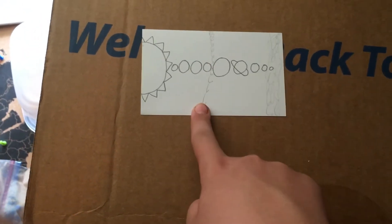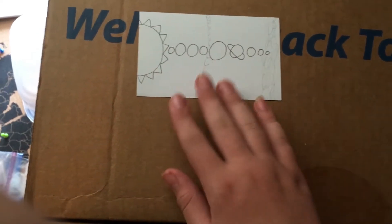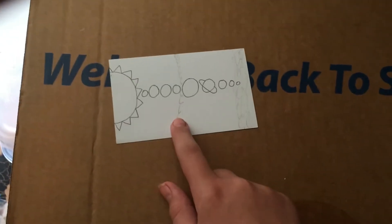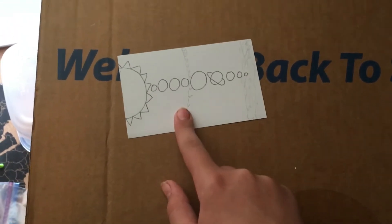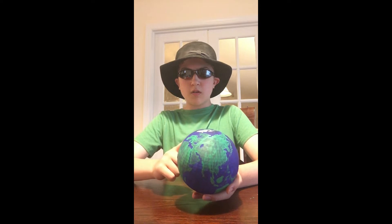Now, I attempt to fix that today by giving you a true scale model of the solar system. You've probably seen several people do this before, but you've never seen anything like mine. The scale I'm going to be using for this project is 1 to 100 million, which would shrink the Earth down to 12.5 centimeters, or 5 inches in Imperial units.